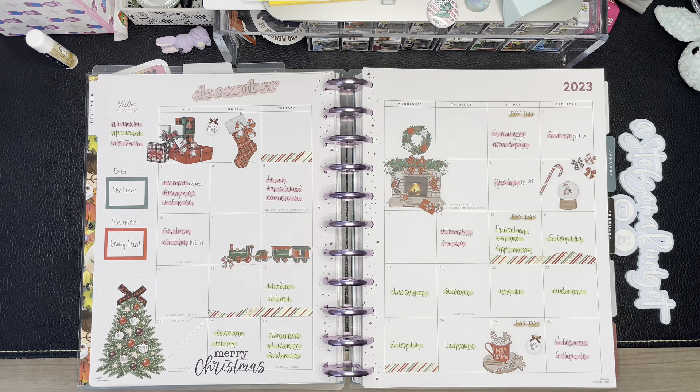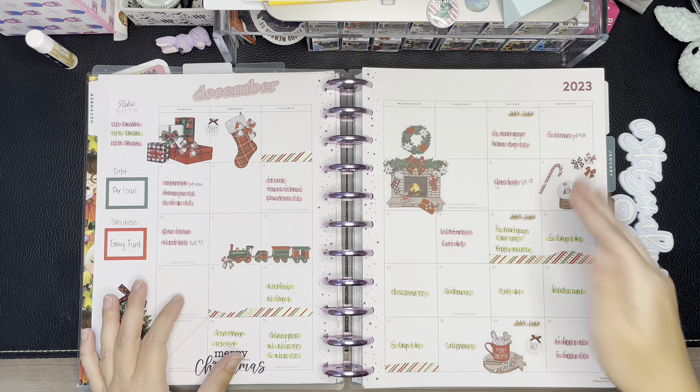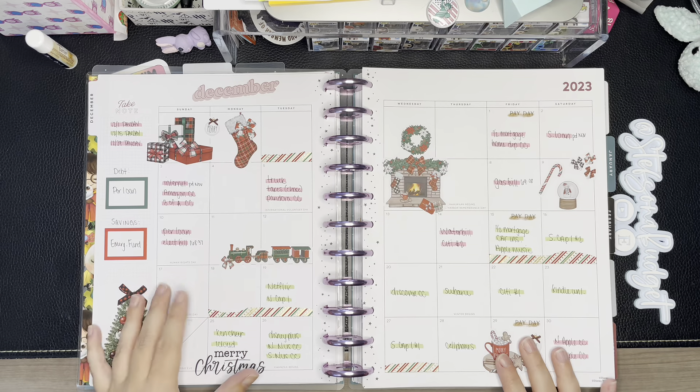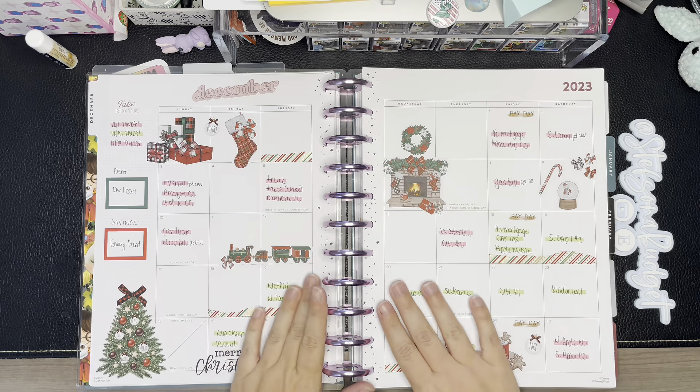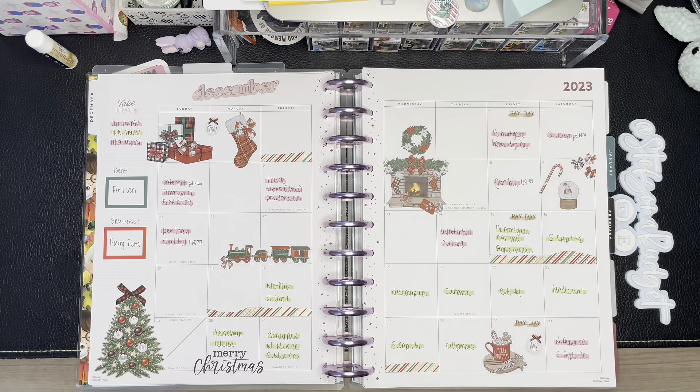Magic months can sometimes muck things up, but I think I've worked ahead a little bit in my budget, which I typically plan, and I think everything's going to be okay. Our mortgage we split into two payments between the two paydays, so I worked ahead to figure out where those two payments fit best. I love the way my December spread turned out — it's so pretty to look at, which always makes it fun.